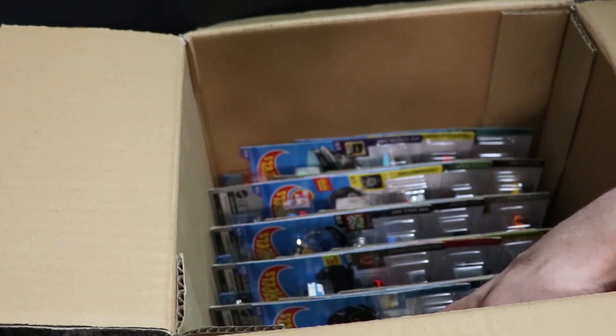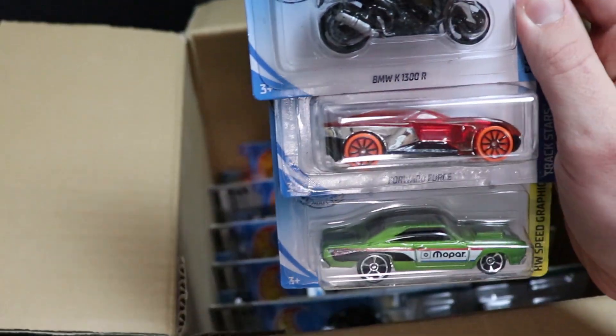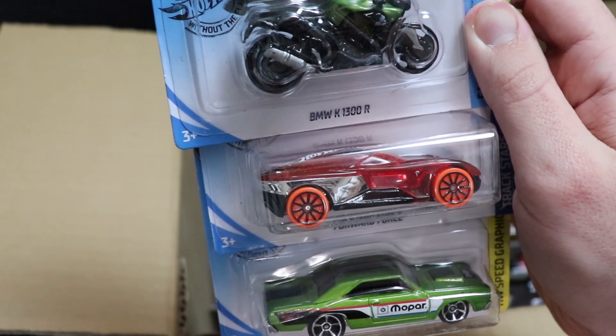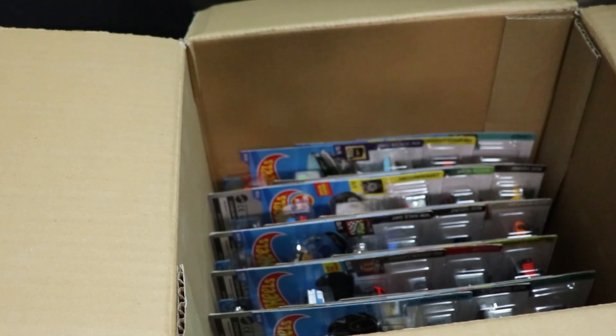Let's see what else we have here — digging through the bottom. We got the BMW K1300R, which is a bike, not new for the case, but no one really cares. Got Forward Force and then Dodge Dart — all cars you guys have seen before.